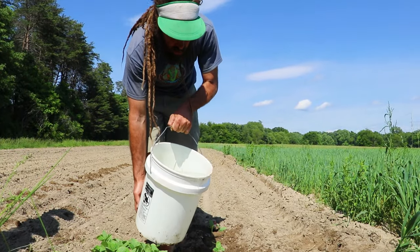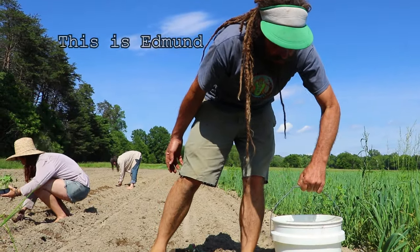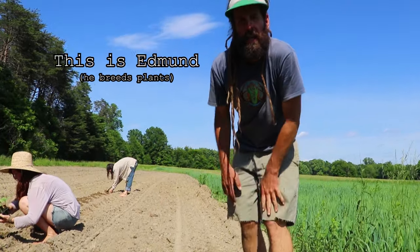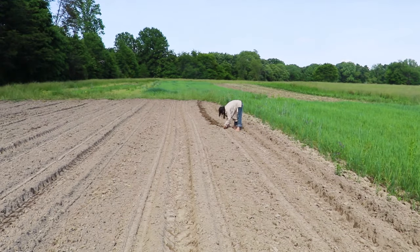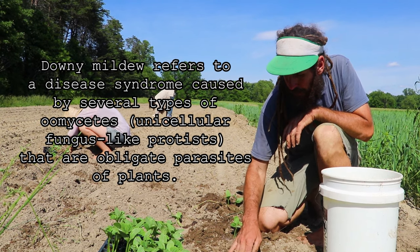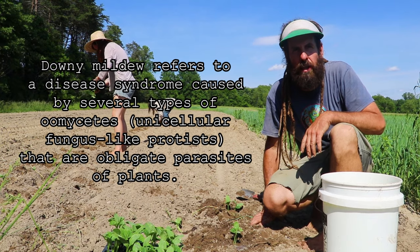Is this one of the mildew resistant varieties you've been cultivating? This is a downy mildew resistant variety developed by Cornell. It's called DMR 264. It's a disease that blows up on the wind every year and specifically affects this family of plants.